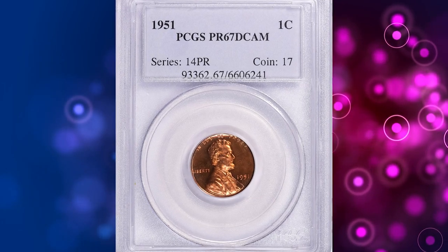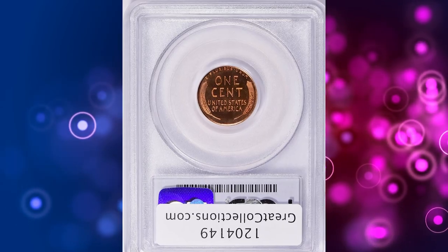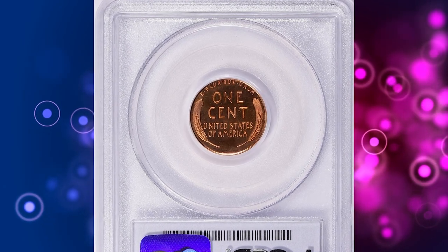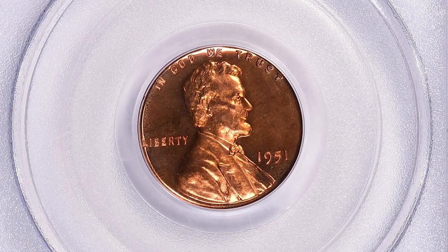Number 4. This is a 1951 Lincoln cent in PR67 Deep Cameo condition. Deep Cameo is a designation given to a proof or specially struck bullion or commemorative coin featuring stark contrast between frosty device elements and mirror-like fields.